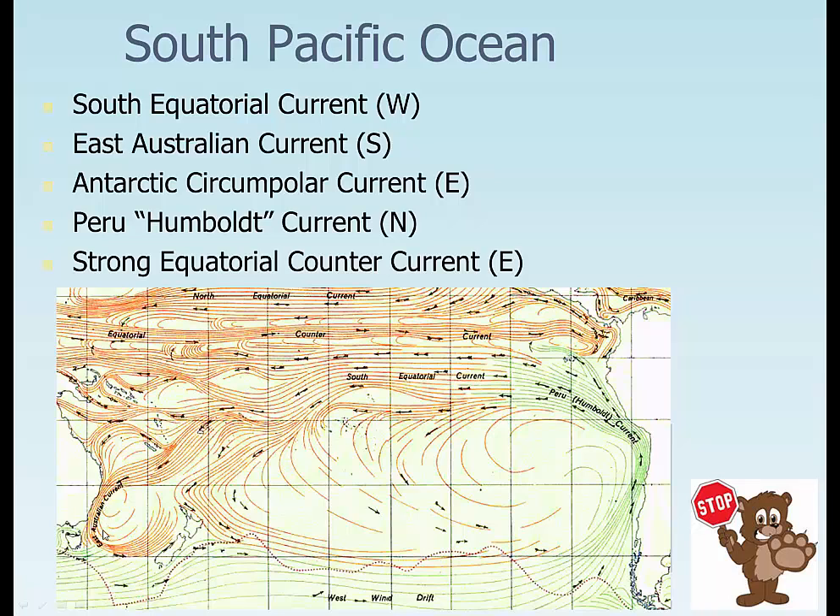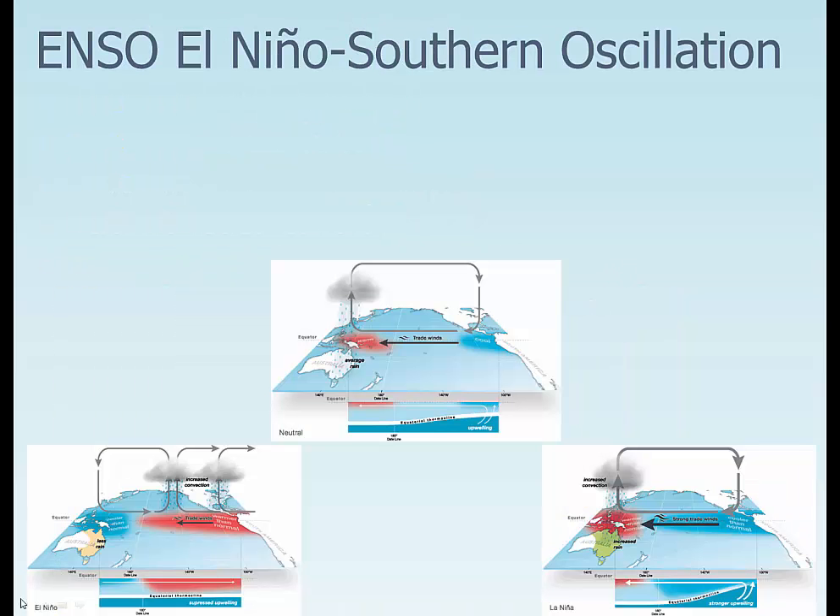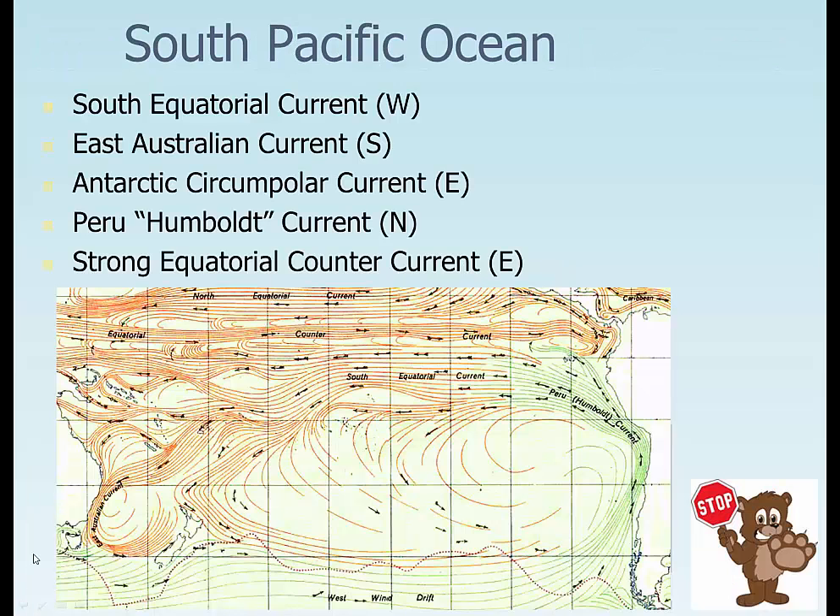The western side usually tends to have a stronger, faster, and deeper current, while the eastern side of the ocean tends to be much wider. Thanks for stopping by. Adios.